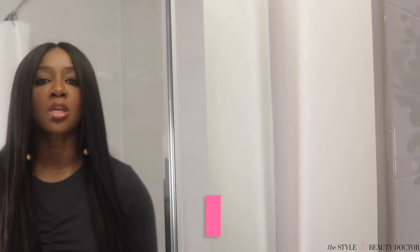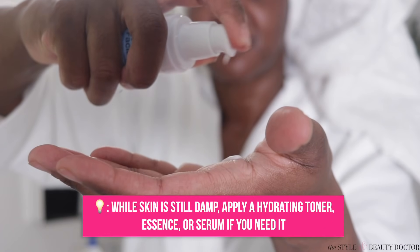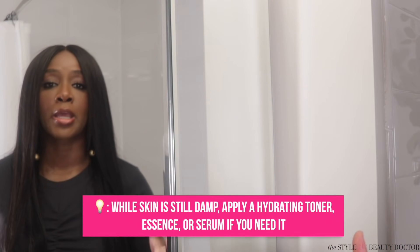Now, while your skin is still damp, it's a good idea to apply a hydrating toner, essence, or serum if you feel like you need one. The reason you want to do this while your skin is still damp is that most hydrating products have humectants in them — whether that's hyaluronic acid or glycerin — and these products love moisture, so they'll thrive in that environment.